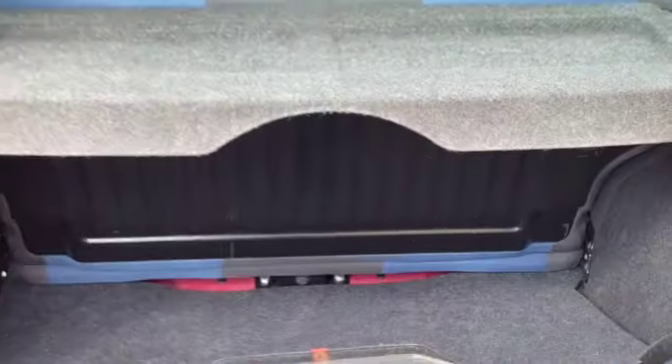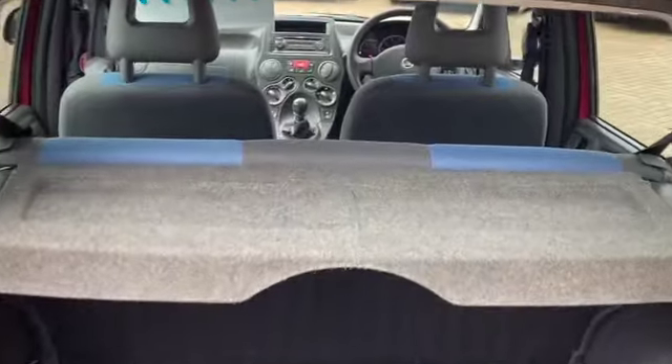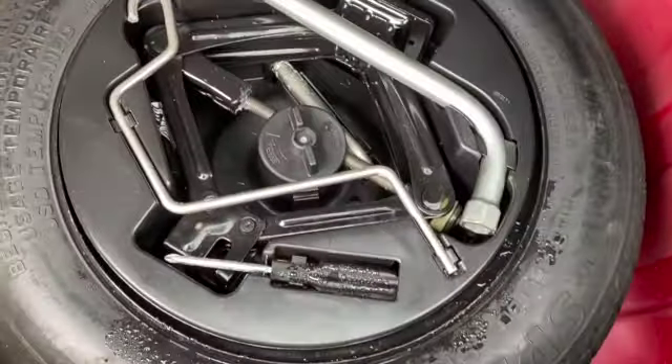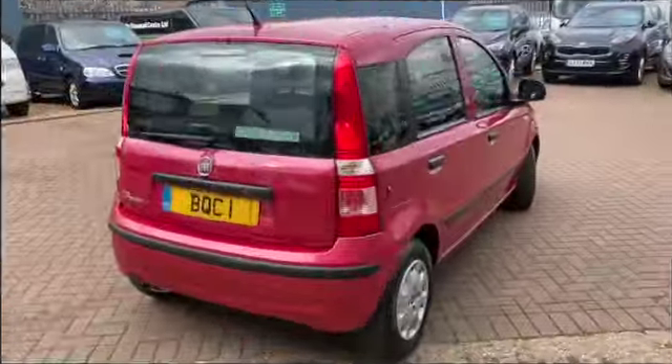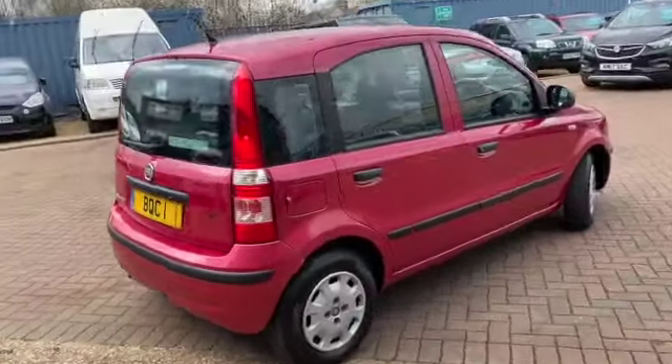And you get a good sized boot on the Panda. We've got the parcel shelf, back seats fold flat, and then underneath here you've got the spare wheel with all the tools. There's a little handle at the top here which makes it nice and easy to close the boot. As you can see, it's in lovely condition all the way around.